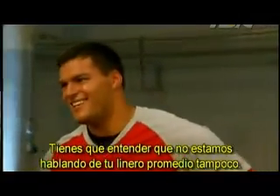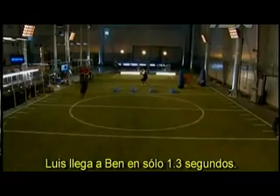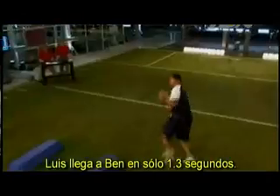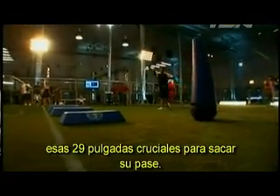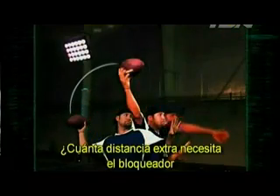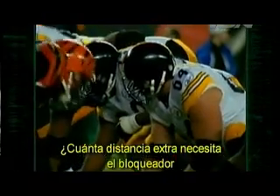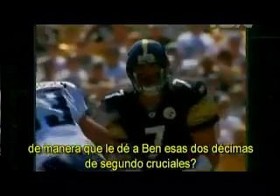We're not talking about your average D-lineman either. Luis gets to Ben in just 1.3 seconds, but Ben needs 1.5 seconds to successfully move the ball that crucial 29 inches — to move his arm from here to here. How much extra distance does the blocker need to divert the pass rusher in order to give Ben that critical two-tenths of a second?